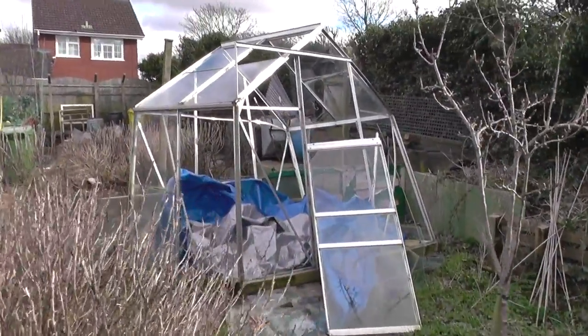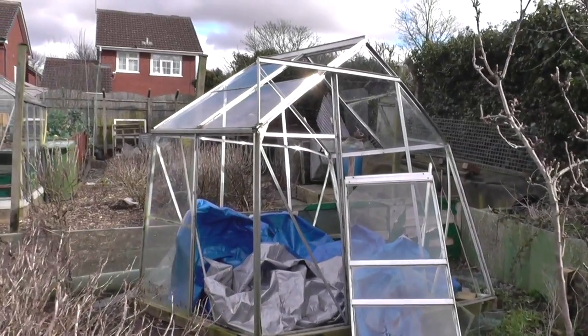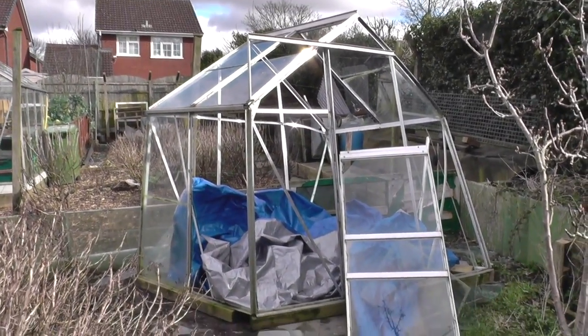This looks to be the worst victim of the storm. As you can see, it's devastated the greenhouse.